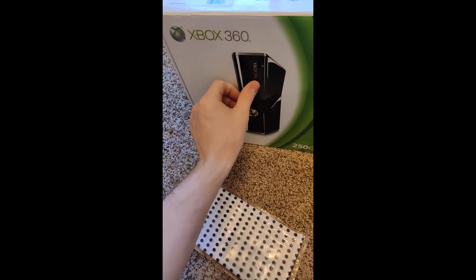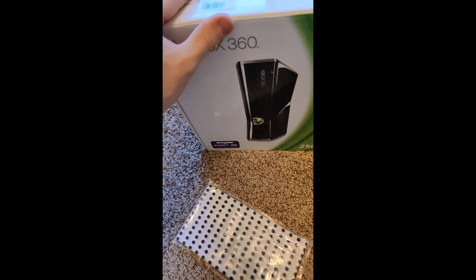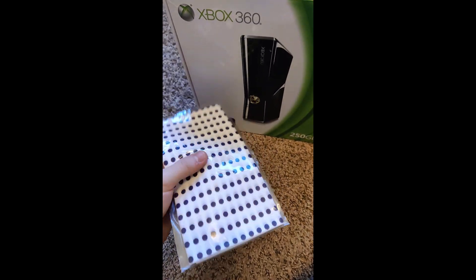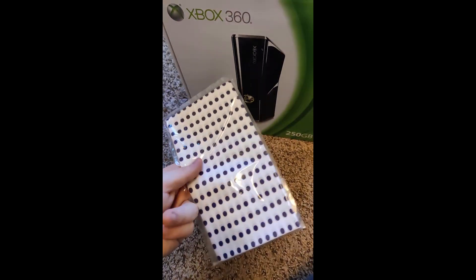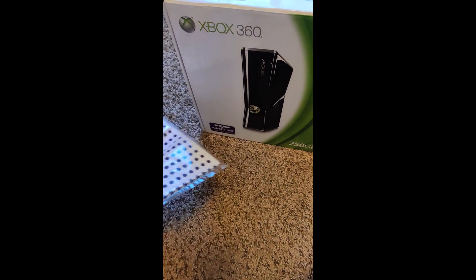The seller also mentioned that because of the type of material on the console — the glossy finish — it does get scratched easily, which is completely true about how they made these. So this seller included these 100% cloth little cleaning cloths from Japan. I thought that was pretty cool of them to do that.